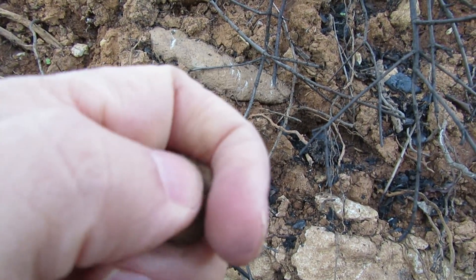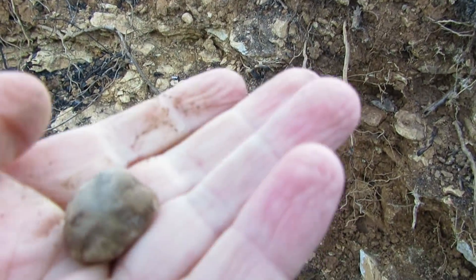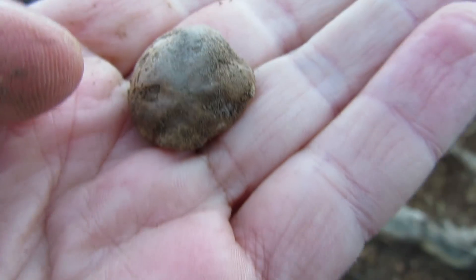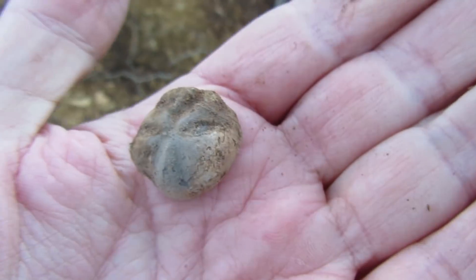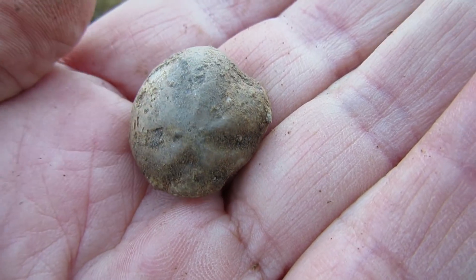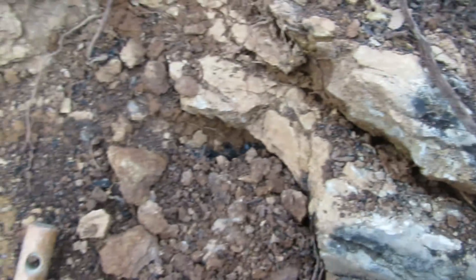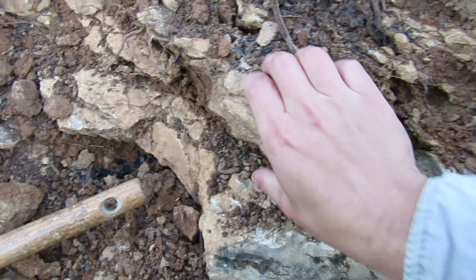Check this out guys — another urchin! This one is even better than the other one. A little bit of damage on the side, but this one almost got away. Okay, cool. I'm just going to lift this rock over here — I have some good feelings, let's see if I'm right.